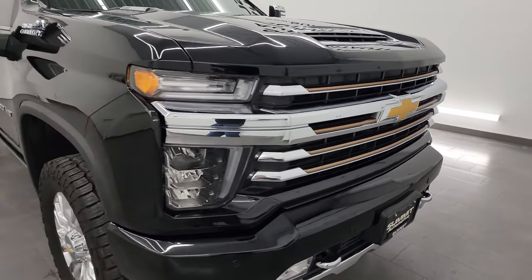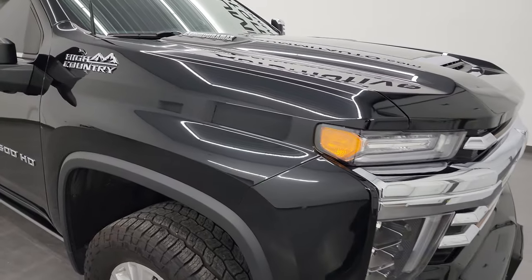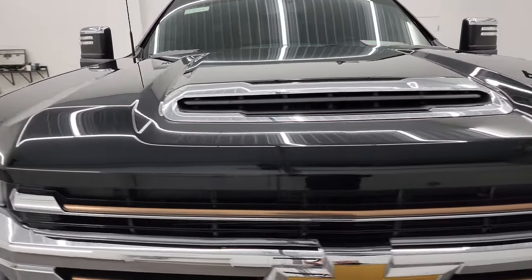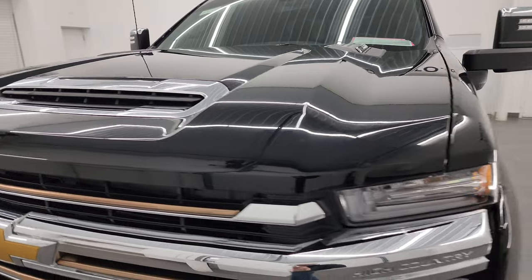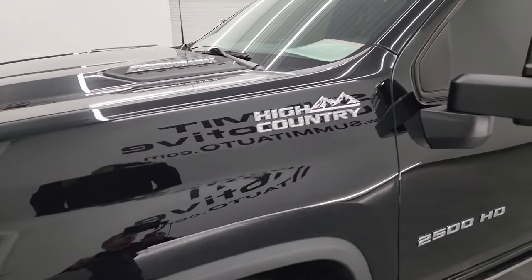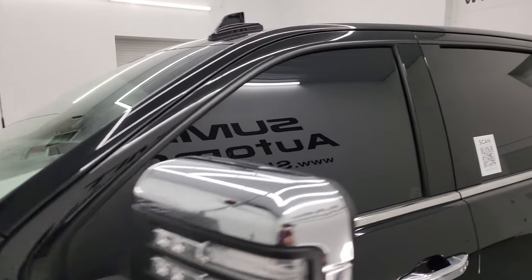I'm going to go all the way around in this video — inside, underneath, start it up and take a look under the hood to give you the most accurate representation possible. Black clear coat color and I shoot all my videos in 4K. If you have HD capabilities, turn them on now because it's your best way to check out the quality, condition and options of the truck.